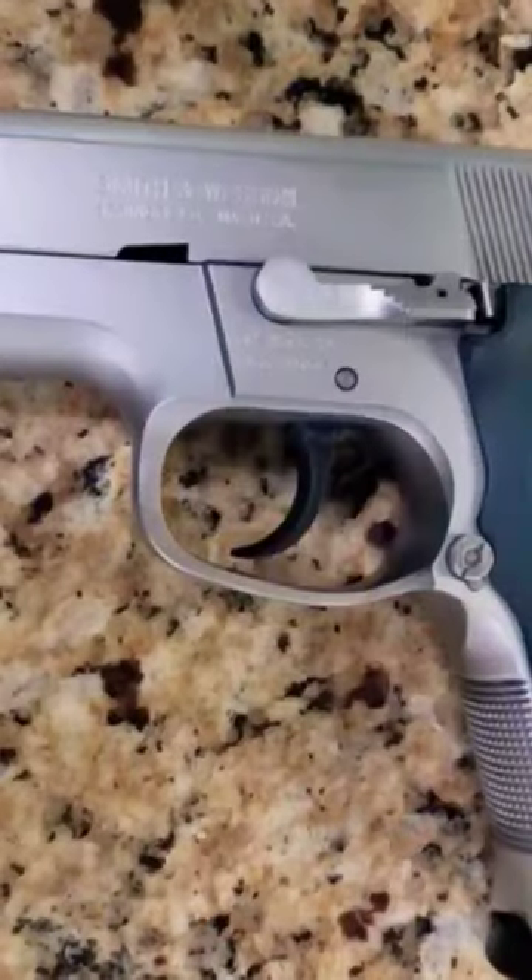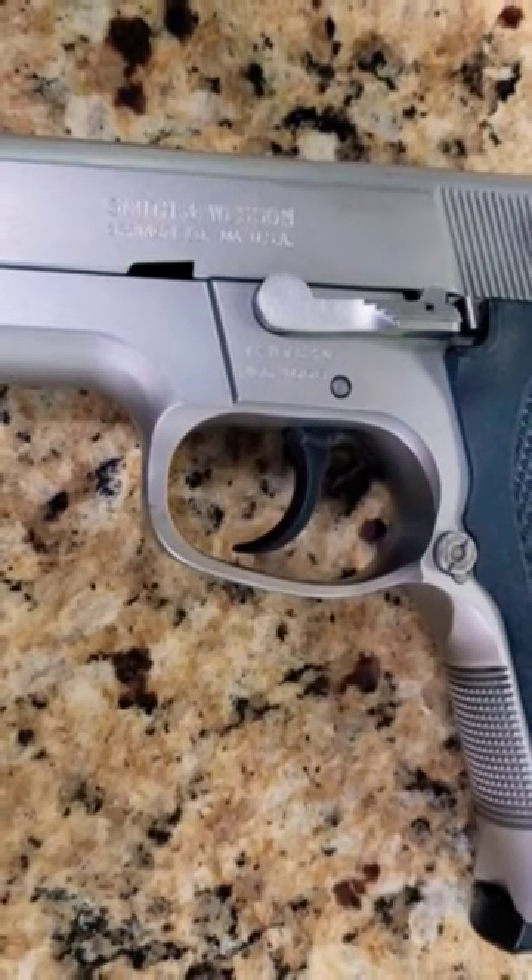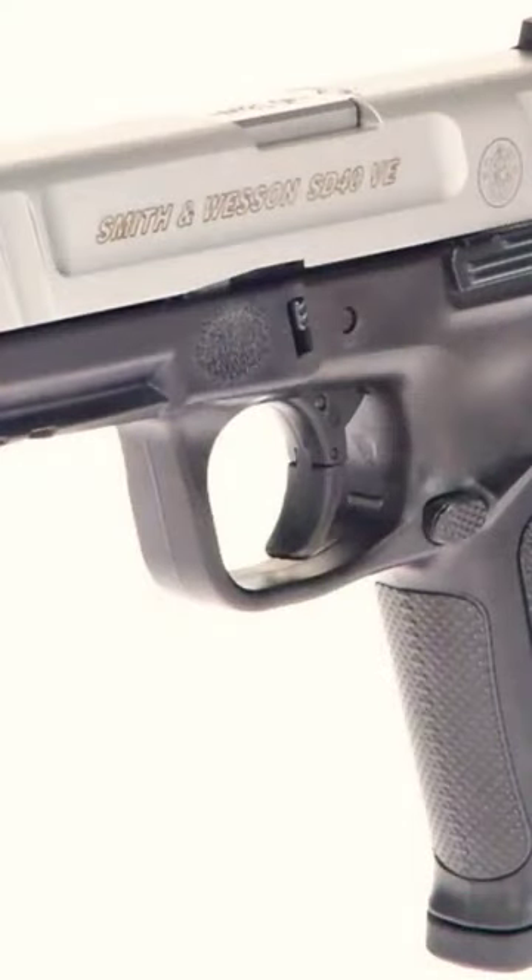This allowed for twice the capacity of a 38 special revolver, when carrying with one in the chamber and a fully loaded magazine.